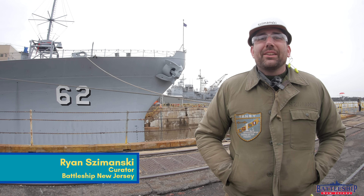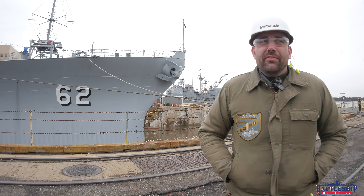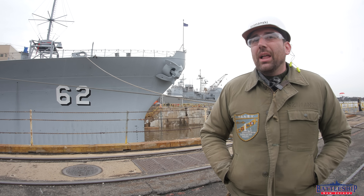Hi, I'm Ryan Szymanski, curator for Battleship New Jersey Museum and Memorial, and today we've got a real quick, very lightly edited video about lining the ship up over her blocks.